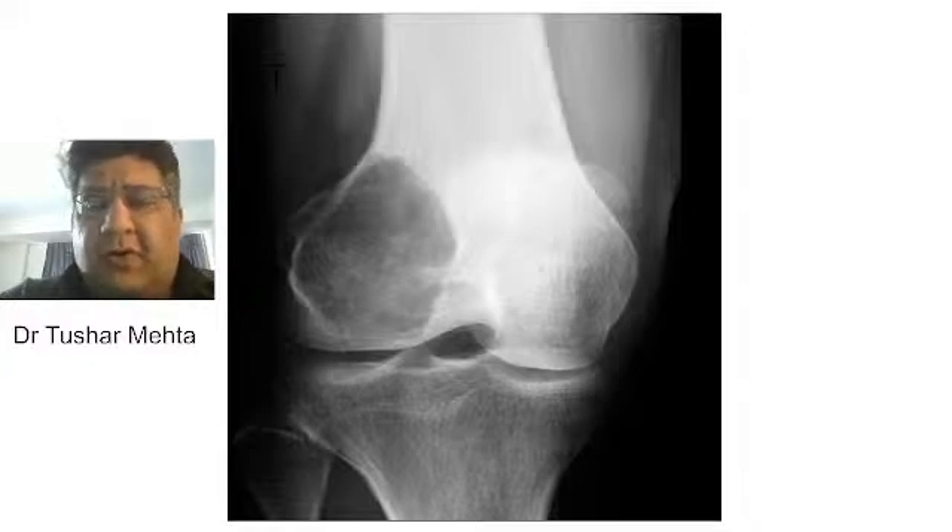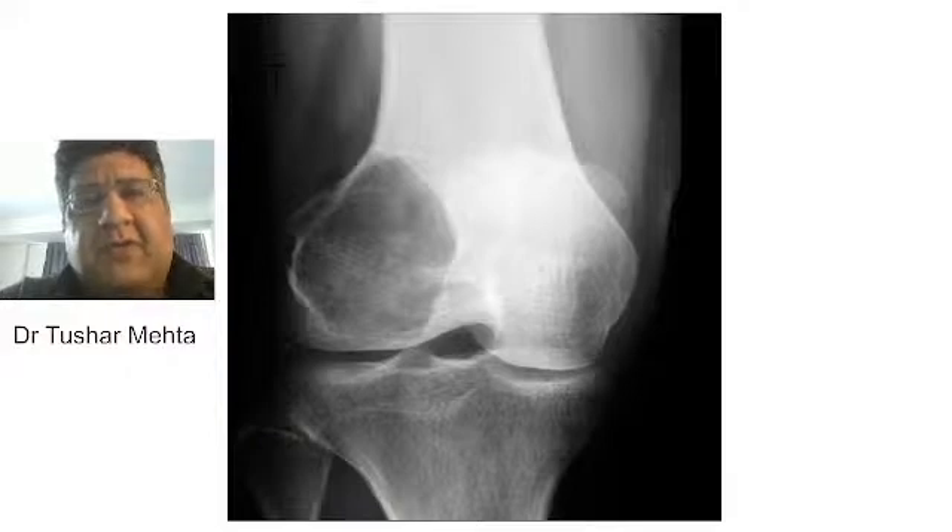I'm sure you all must have seen this tumor by now. This tumor — what you are looking at right now — what is the diagnosis? Everyone in the chat box: what is the diagnosis of the tumor that you are looking at right now?